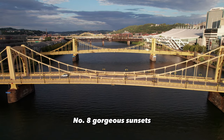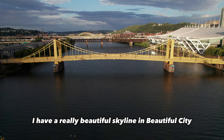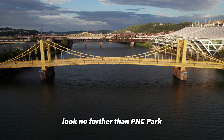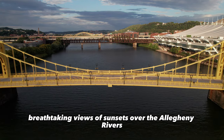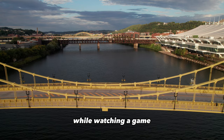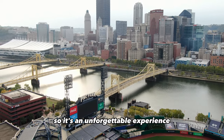Number eight: gorgeous sunsets. If you want to see a beautiful sunset with a really beautiful skyline and city, look no further than PNC Park. The breathtaking views of sunsets over the Allegheny River while watching a game — the sky turns vibrant colors — make for an unforgettable experience.